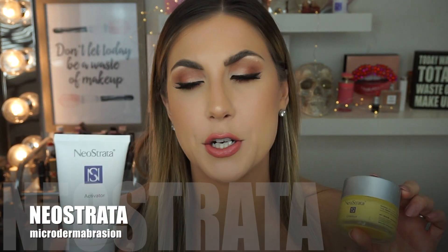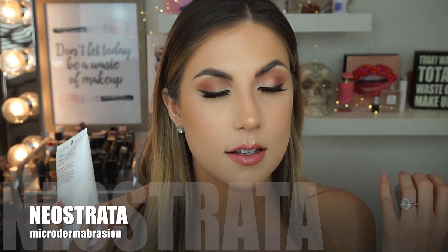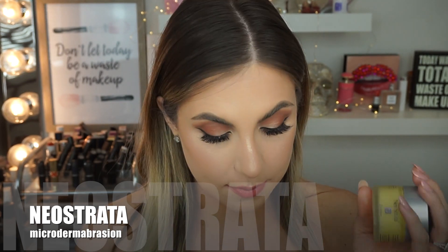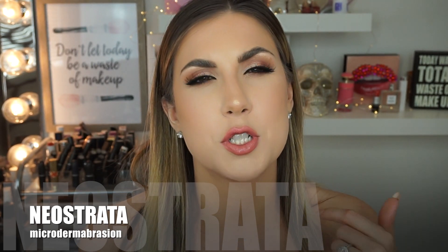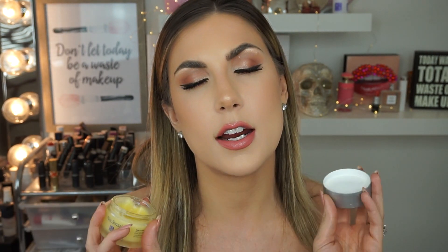Another product I'm obsessed with and absolutely swear by is the Neostrata Microdermabrasion scrub. I've been talking about this for probably two years. It is the best scrub you'll ever use in your life. It is expensive — around $70 — but if you're using it regularly, once to twice a week, it will last you at least half a year. You need a very, very small amount. It smells like oranges, which is amazing. The texture is so gritty it removes all the dead skin, gets into your pores, and unclogs your face.